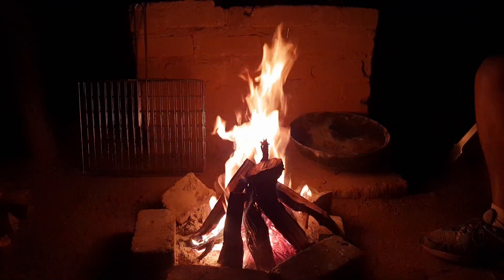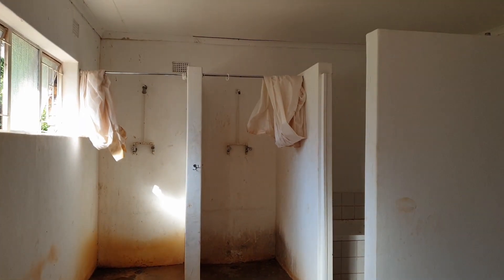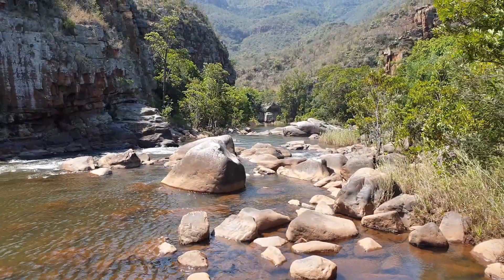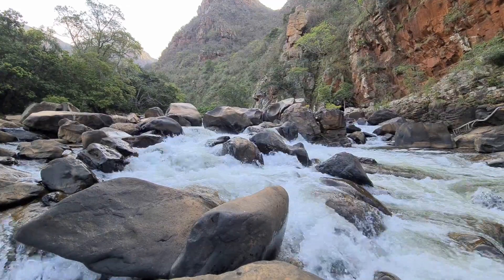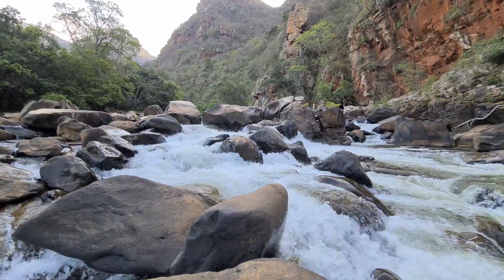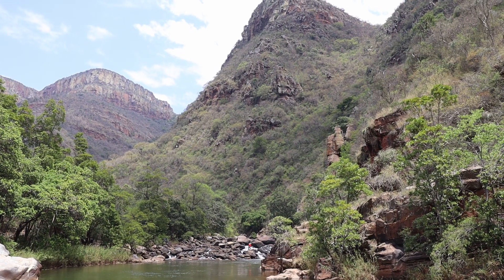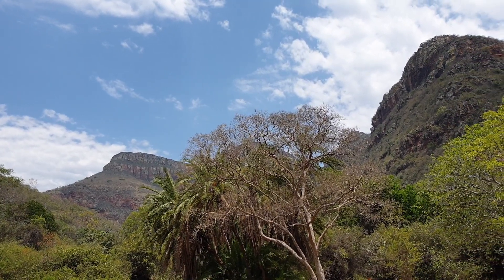So who is this campsite for? Firstly, you've got to be self-sufficient — there are basic ablutions, showers and toilets, but you've pretty much got to survive without electricity and potable water. If you like peace, quiet, and being away from noise and people, this is a perfect spot. The sound of the river and rapids through the night is wonderful. You've got to be a no-frills camper — you're roughing it to a large extent. It's also a great campsite for families and kids because the river is fantastic, and it's great if you're into hiking, cliffing, and climbing.